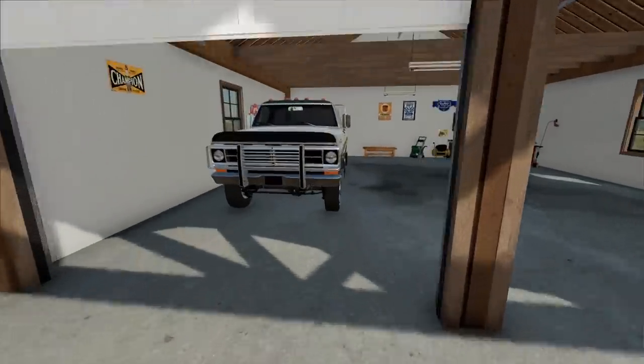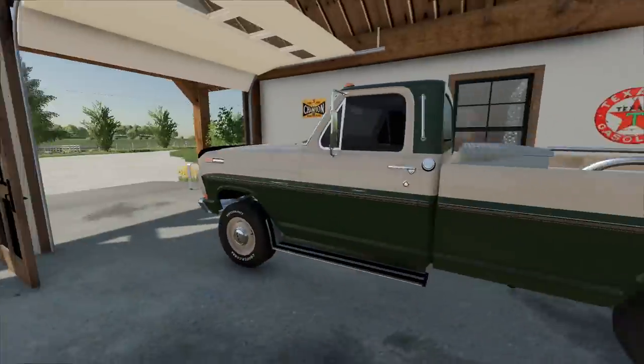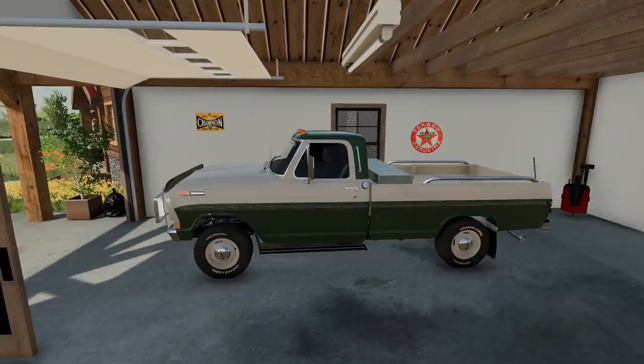I am that evil person that backs their cars into their garage. I know, it's a crime.